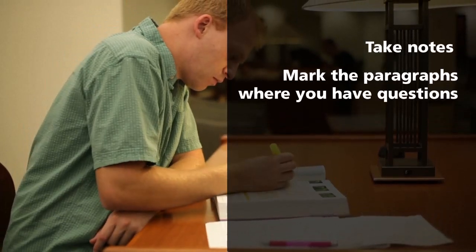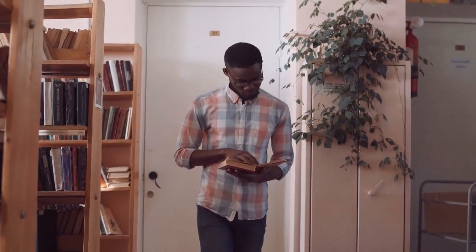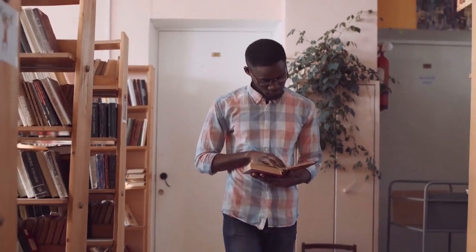Mark the paragraphs where you have questions, and maybe read the text more than once. If you're looking for a possible source for a paper and you just need to know if an article might work, maybe you just need to skim it or read the abstract and conclusion, or just one subsection.